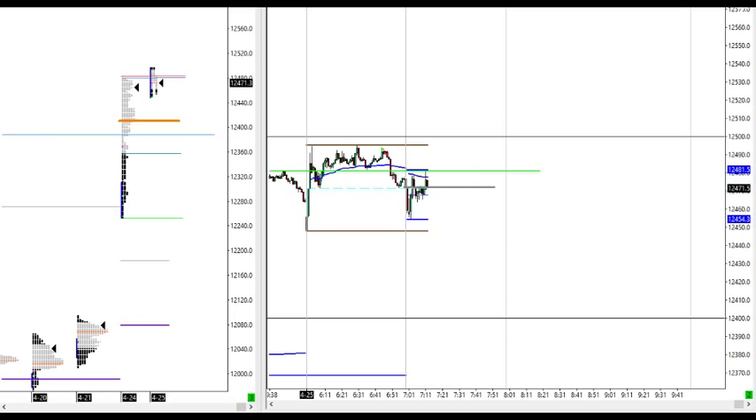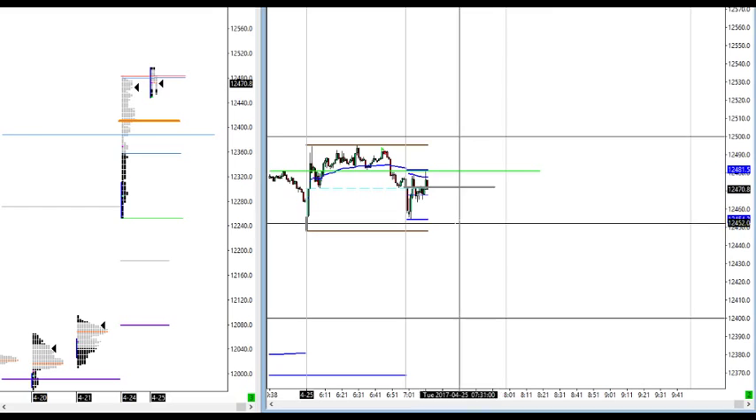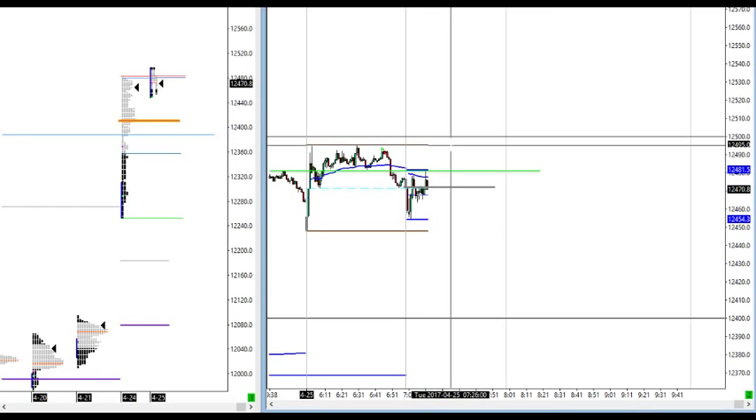So far failing here at yesterday's high — perhaps a good area to go short here, although I haven't yet, waiting for the initial balance high at 94s.